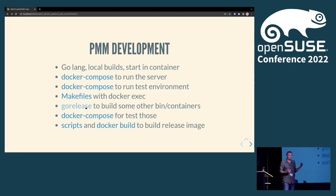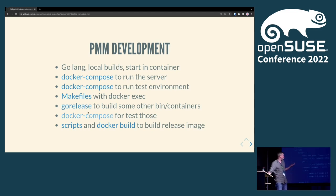GoReleaser actually uses Docker. It has Podman support, I believe, but it's an enterprise feature or something. So that's one obstacle on the way for me, as I don't have Docker in the development environment to actually run it.